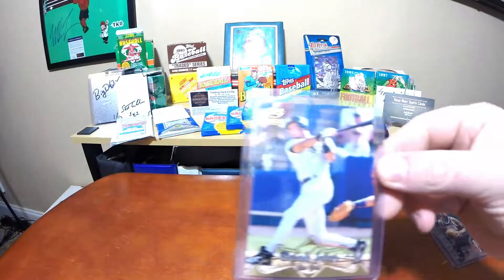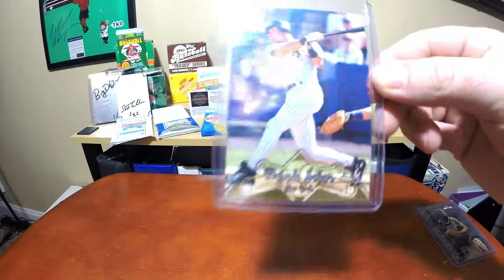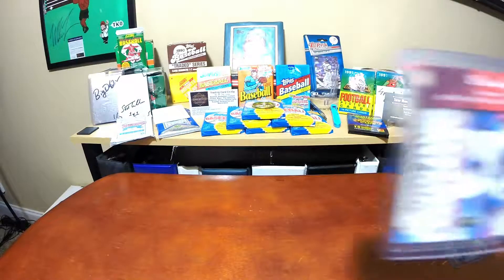Another top loader piece that I got here was a really cool Derek Jeter. Again, all these cards were $17 bucks and it's free shipping if I bought this many. Just a cool Jeter.